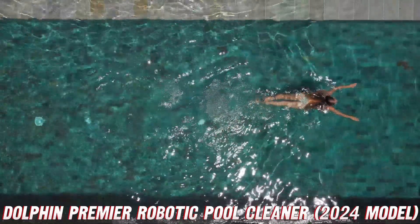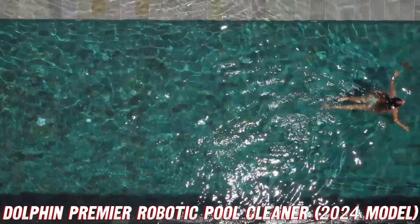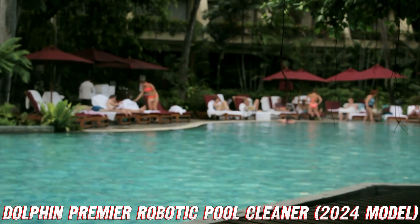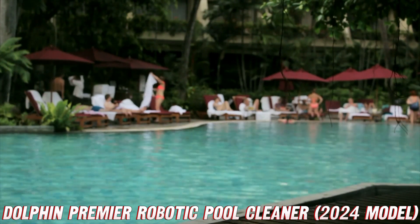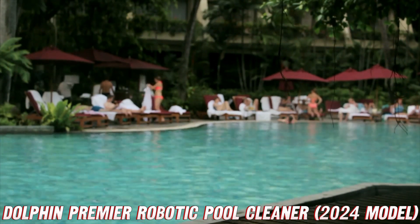And here's the real kicker — this robotic pool cleaner is practically a mind reader. With its weekly scheduling capabilities, you can set it to clean daily, every other day, or every third day. It's like having your own personal pool butler, ensuring your pool stays pristine without you lifting a finger.